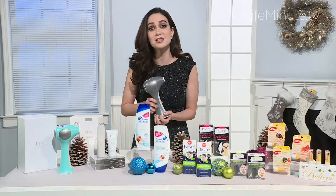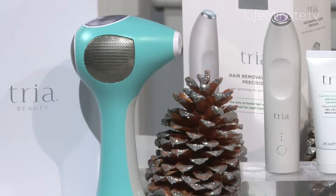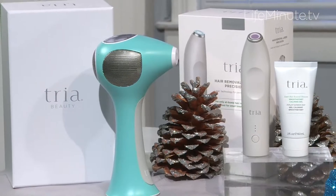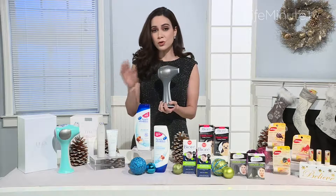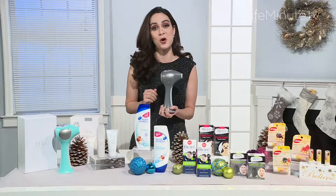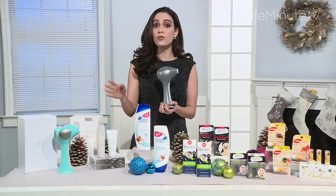For the hair you don't want, this is the Tria Hair Removal Laser 4X — the first and only FDA-cleared laser hair removal device available for safe and effective use at home. It features diode laser technology that permanently disables the hair follicle to stop hair growth and can be used on the face and body. Use it every other week for three months to achieve permanent results at home, and start now to secure smooth, touchable skin in time for spring — an excellent gift for yourself or a friend.